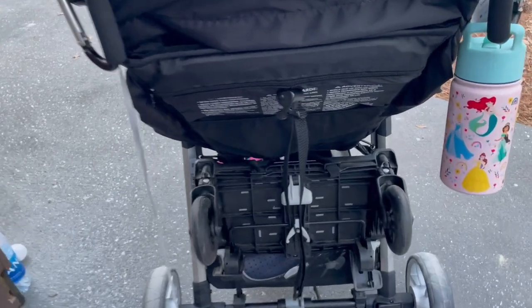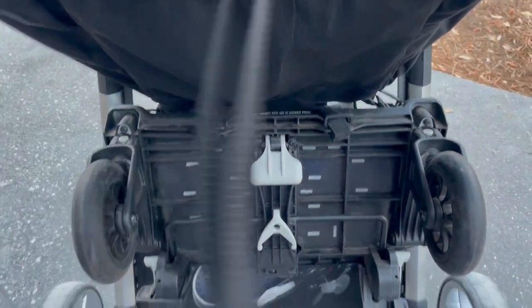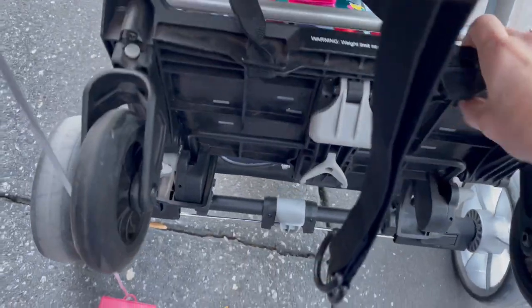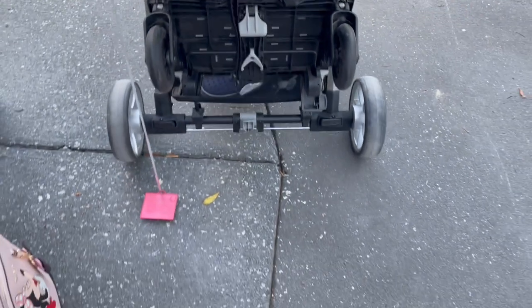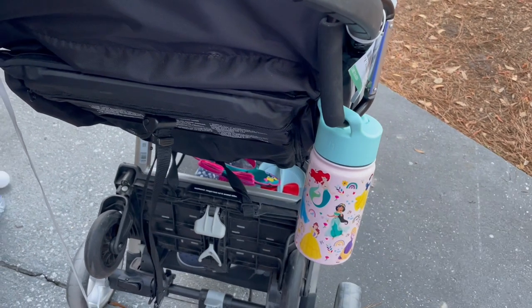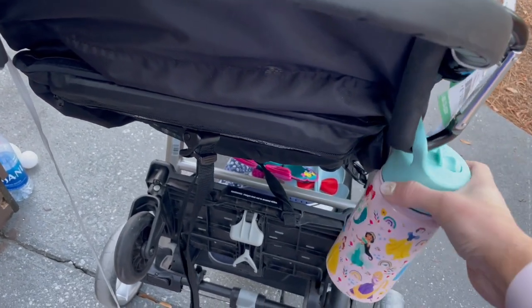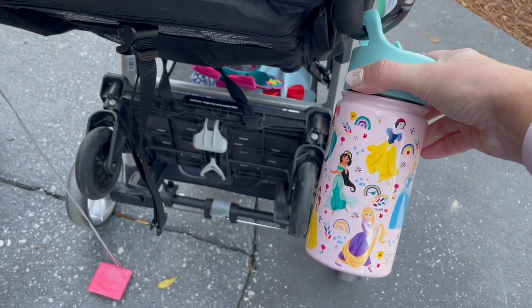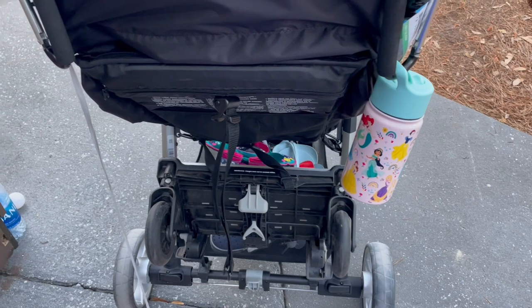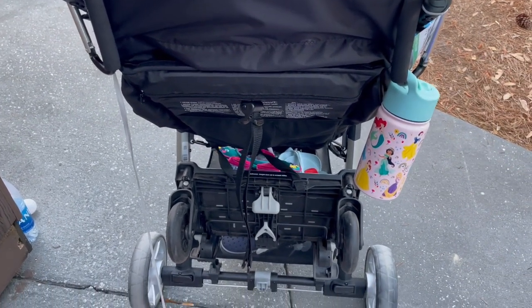So the kickboard actually ties up right onto the stroller, which is awesome — that way when you're walking and she is not on it, you don't accidentally kick it. We have both featured here: the big carabiners as well as Callie's adorable water bottle, which has come in so handy and does keep things cold for 24 hours. Really happy with all three of these Amazon purchases.